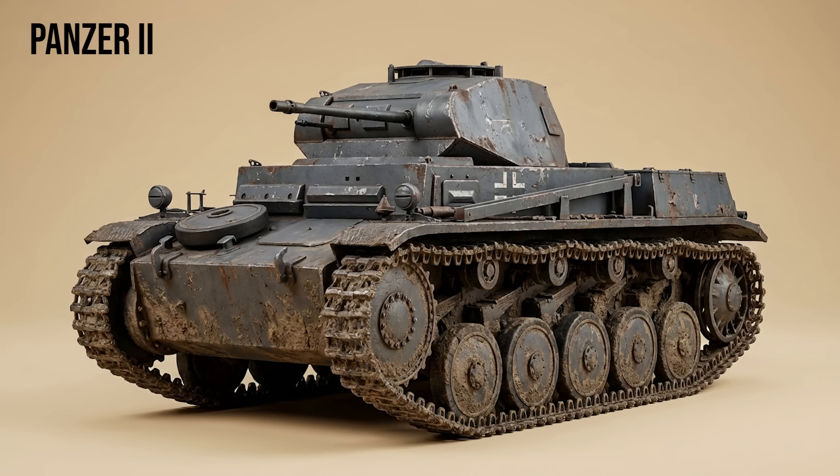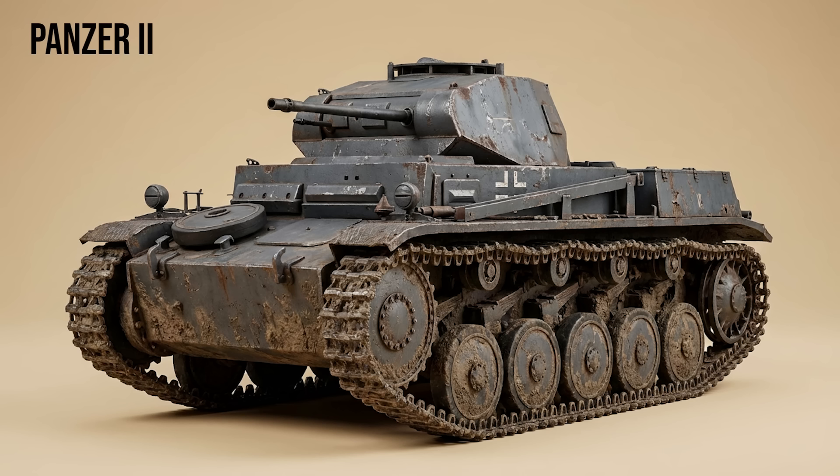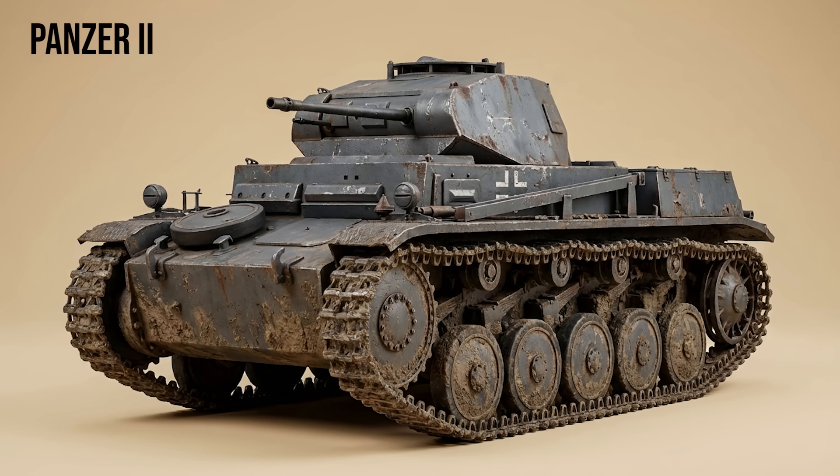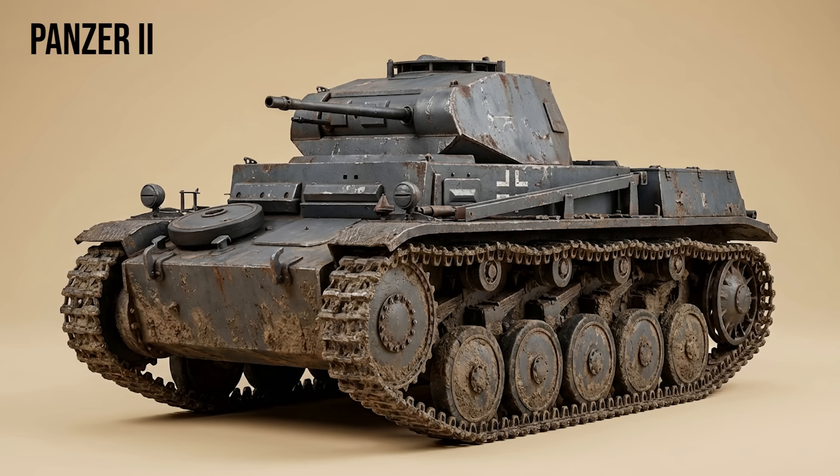Panzer II: the interim solution. Recognizing the Panzer I's weakness, Germany introduced the Panzer II. It was upgunned with a 2cm KwK 30 autocannon, capable of penetrating light armor. It was the primary tank of the Blitzkrieg in France, utilizing a radio in every vehicle to coordinate superior tactics against heavier French tanks.